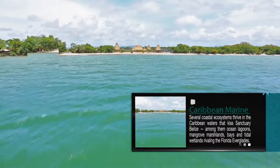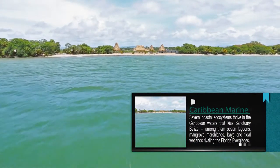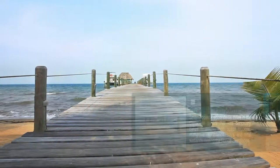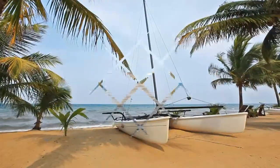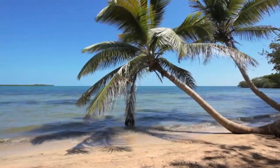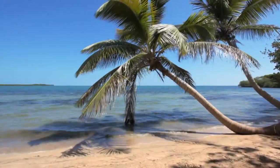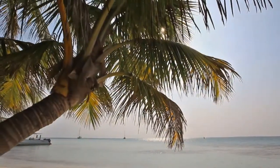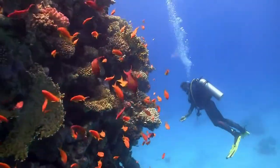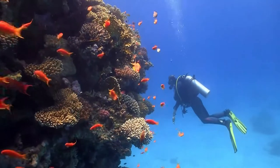Caribbean marine. Several coastal ecosystems thrive in the Caribbean waters that kiss Sanctuary Belize. Among them, ocean lagoons, mangrove marshlands, bays, and tidal wetlands rivaling the Florida Everglades. These spectacular habitats serve as nurseries for tropical fish and amphibians, while offering protection against tidal erosion.